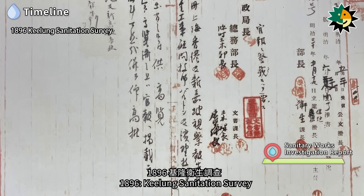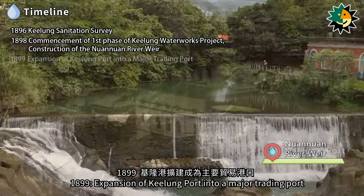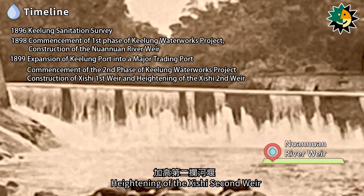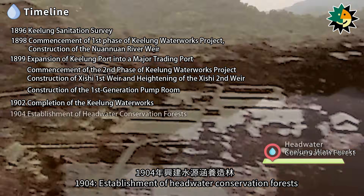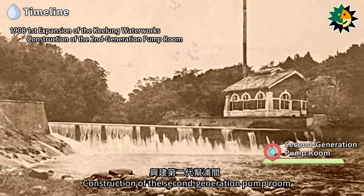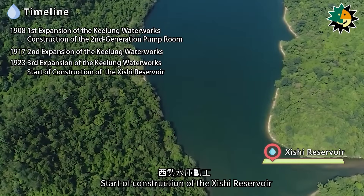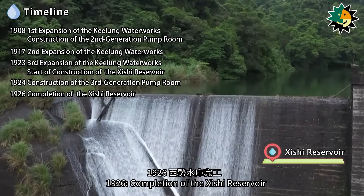Timeline of the Keelung Waterworks: 1896 — Keelung Sanitation Survey. 1898 — Commencement of the First Phase of the Keelung Waterworks Project and Construction of the Nuanuan River Weir. 1899 — Expansion of Keelung Port into a Major Trading Port; Commencement of the Second Phase; Construction of the Shishu First Weir; Heightening of the Shishu Second Weir; Construction of the First Generation Pump Room. 1902 — Completion of the Keelung Waterworks. 1904 — Establishment of Headwater Conservation Forests. 1908 — First Expansion of the Keelung Waterworks; Construction of the Second Generation Pump Room. 1917 — Second Expansion. 1923 — Third Expansion; Start of Construction of the Shishu Reservoir. 1924 — Construction of the Third Generation Pump Room. 1926 — Completion of the Shishu Reservoir.